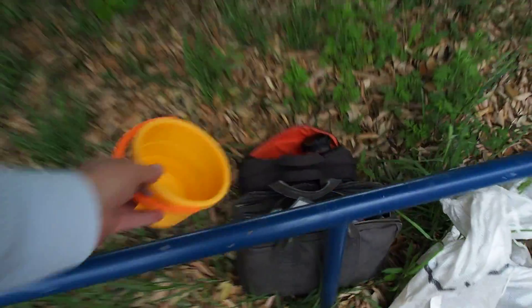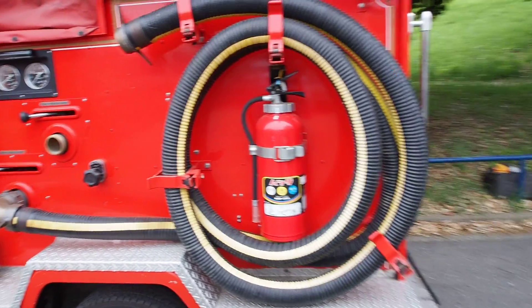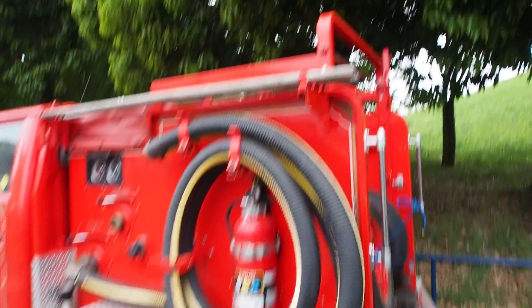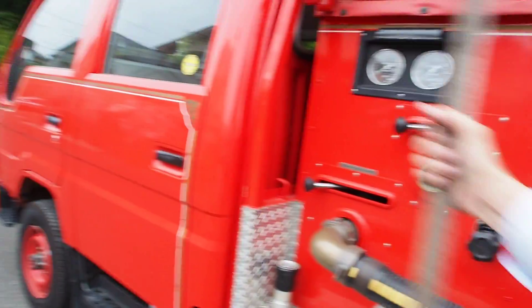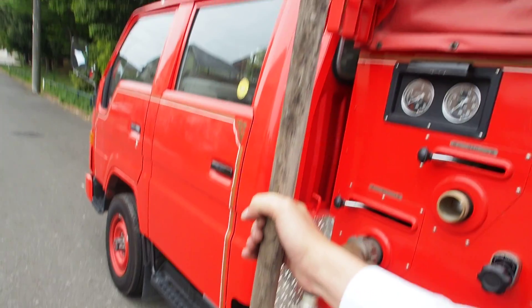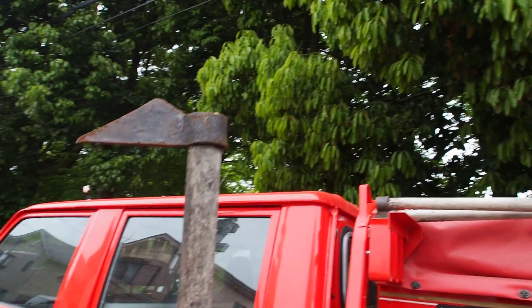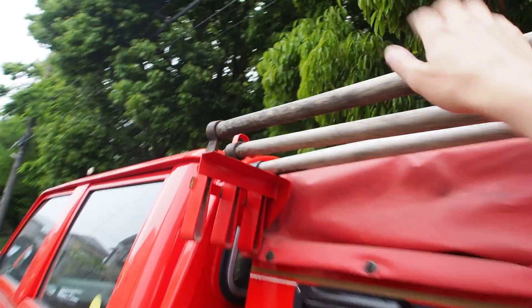The fire extinguisher on the side is not going to be able to be shipped because they tend to explode — they're pressurized and they won't allow shipping. It comes with these tools — there are three of them. This is what they use to tear down doors when the doors are in the way of the firefighters. You actually feel like a grim reaper holding this. These ones will probably not be able to be shipped with the vehicle either, so if you want them let me know.